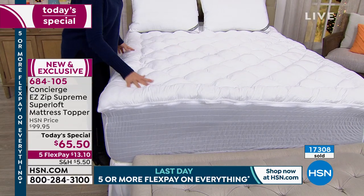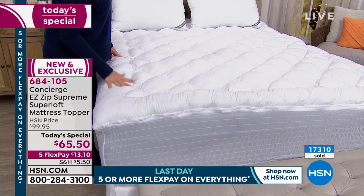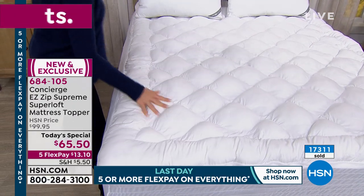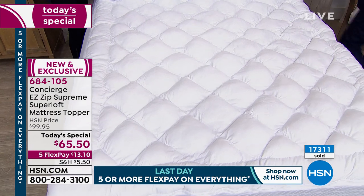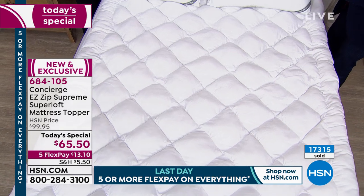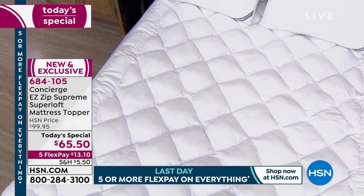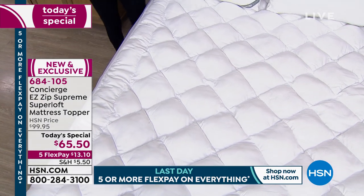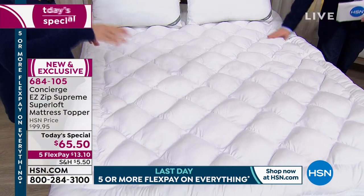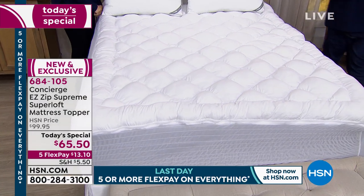We're kind of getting down to the last leg of this journey with our Concierge Easy Zip Supreme Superloft mattress topper. It's a long description because there's a lot going on. Many of us, when it comes to mattress pads or toppers, they're not particularly lofty, and they can be confusing — you're not sure which one to pick: do I need protection, do I want loft, do I want comfort? And what you end up doing is piling one over the other and spending a lot on each individual layer.